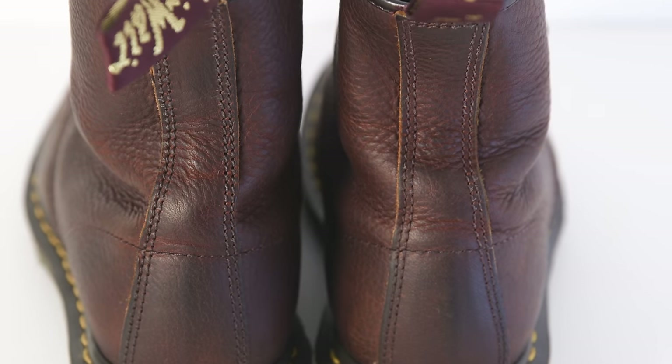That being said, this particular pair and a lot of the made-in-England versions don't have the safety features you're going to want on a job site with a lot of hazards. So if you need something with a composite toe or those other safety features, you may want to look at a model meant for work or another brand with more modern updated safety features. Cool boots mean nothing if you can't wear them because you got hurt on the job site.